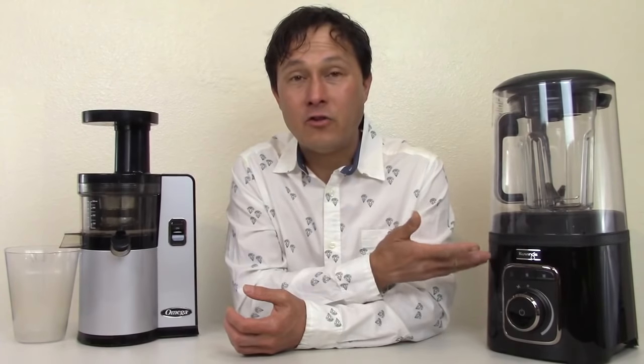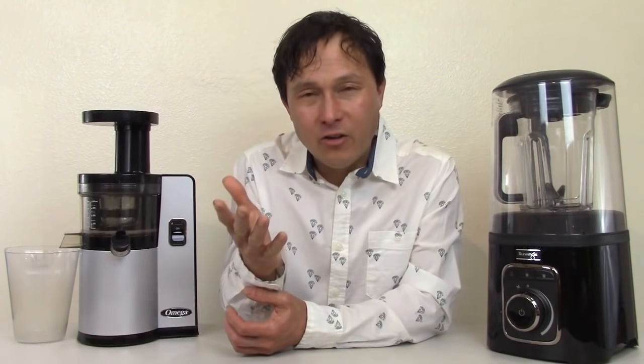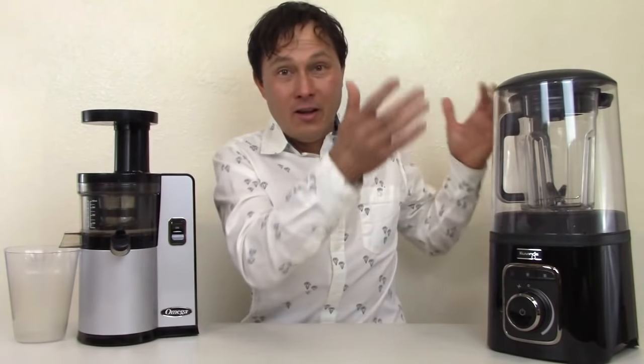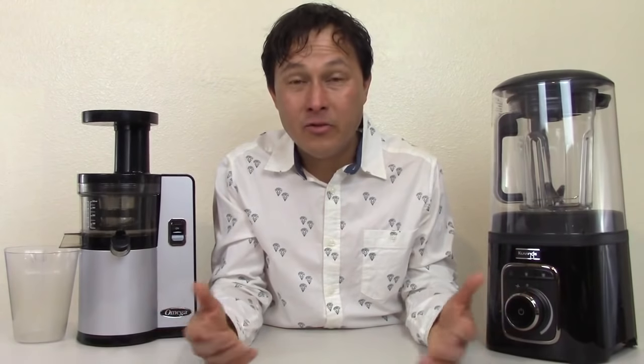Many people don't understand that the big problem with standard blenders without the vacuum feature is that they oxidize the nutrition. People think regular blenders like the Vitamix or Blendtec are great because they break open cell walls, making nutrients available. But when blades spin at 20,000 RPMs, it creates a vortex — like a tornado — introducing oxygen to all those exposed antioxidants. A test done in Japan showed 2.5 times more polyphenol content in blueberries processed in a vacuum blender than a standard blender. That is definitely significant.